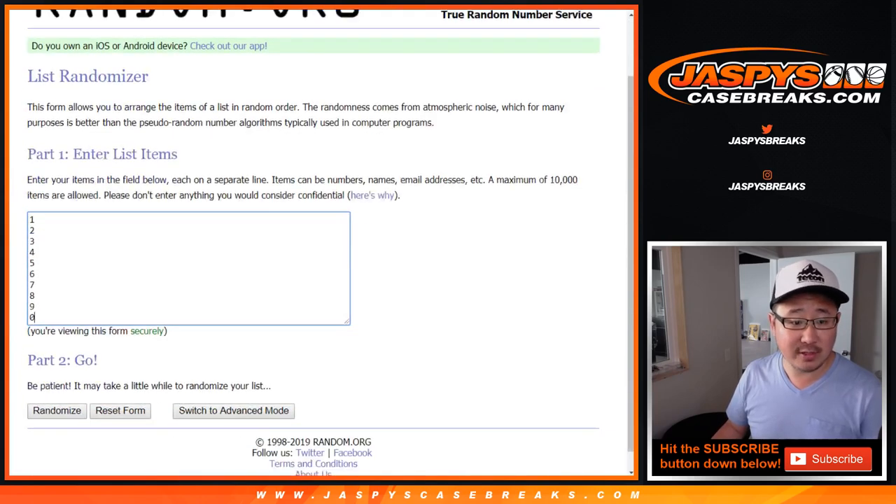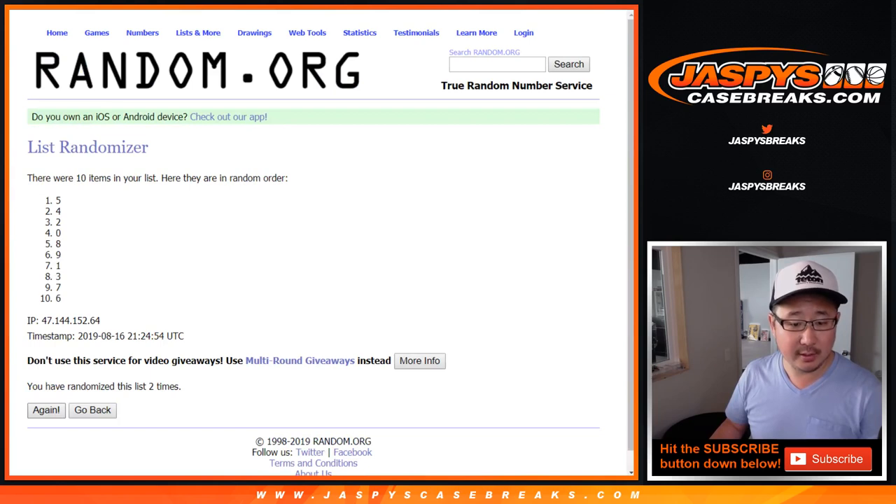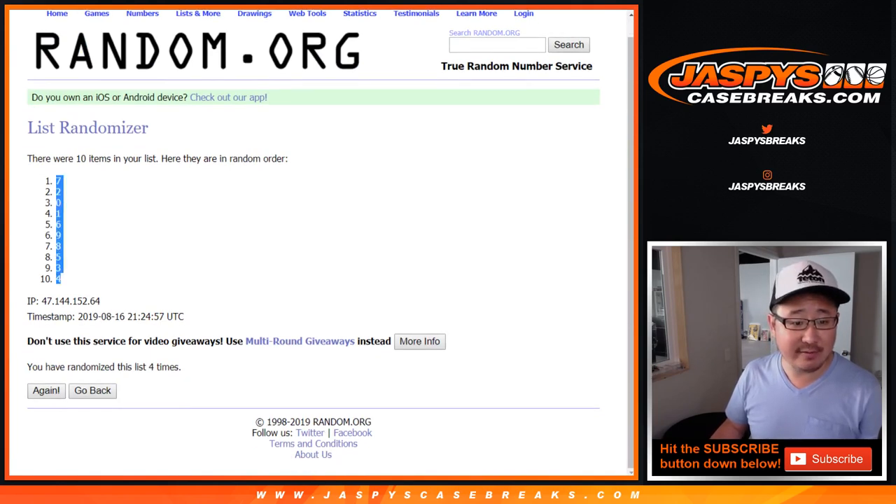One and a three, four times for the numbers — one, two, three, and four. After four times, we got number seven down to four.